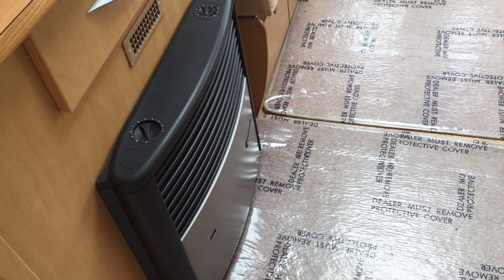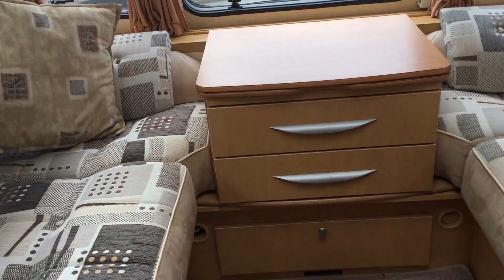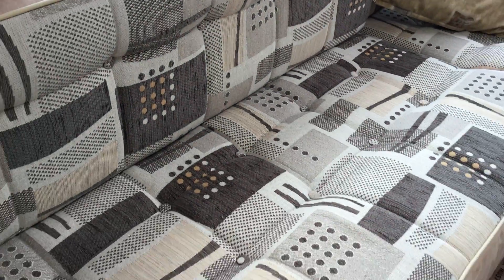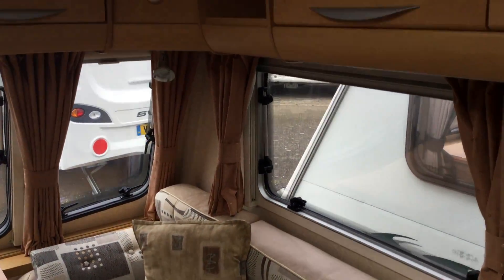There's the heating system — gas or electric with blow air down below. As you can see, the upholstery is very clean and tidy, and it's an absolute bargain. I don't think this will be around for too long. Very spacious just for a two-berth.